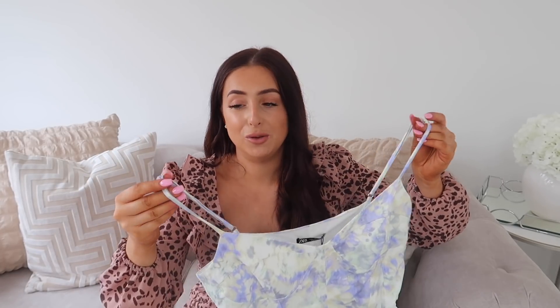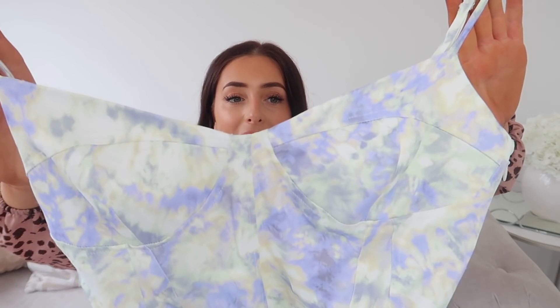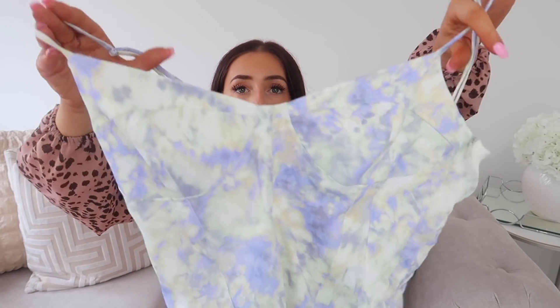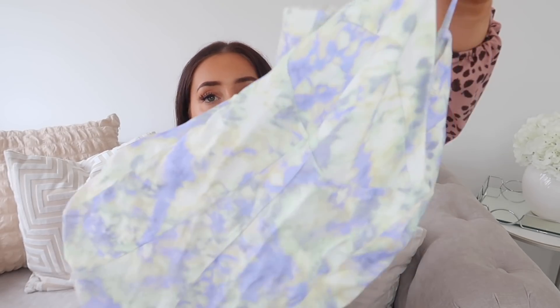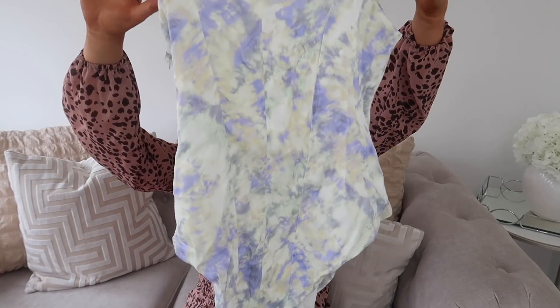Next up we have a bodysuit. I got this in a size large for £19.99 — they only had a large available when I ordered and I wish they had a medium because it was just a little bit too big. It's the most stunning colours — I absolutely love it. It's blues and yellows and greens and white all blended together in a nice tie-dye design. The fabric is super silky, really luxurious feeling — it feels such high-end, amazing quality. You've got cup detailing although there isn't any padding, and then some stitching lines that go down. The back is just plain.